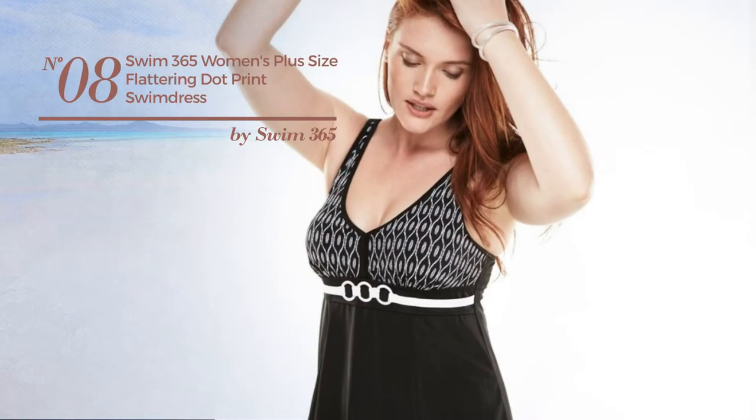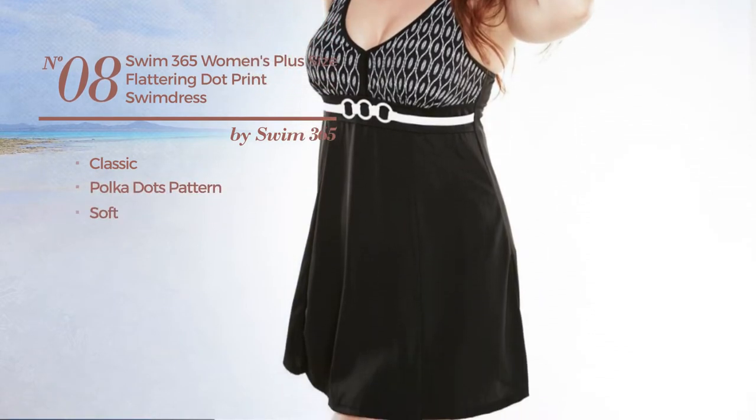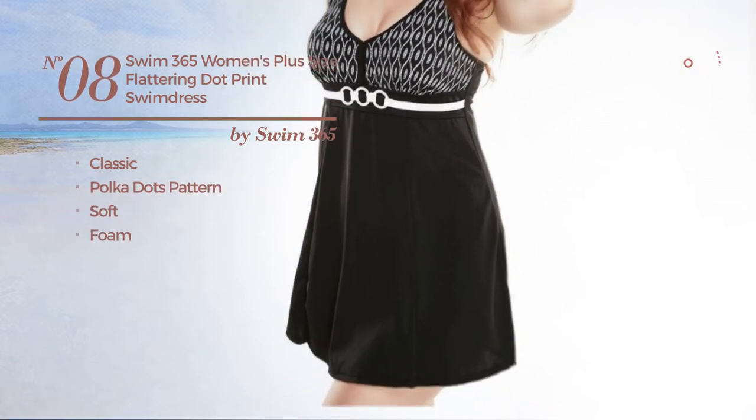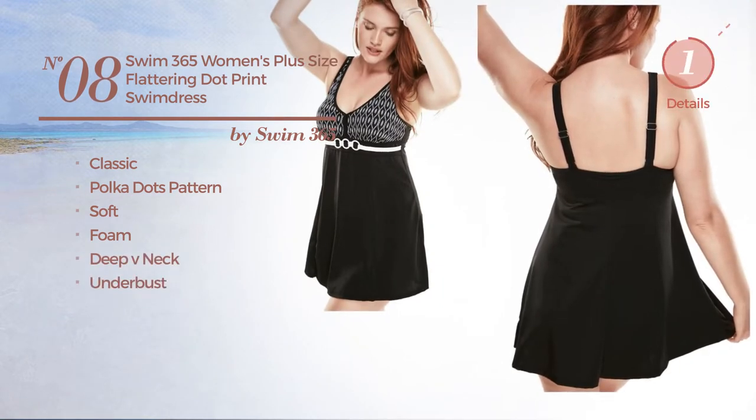Number 8. Featuring a classic design with polka dots pattern. Produced with soft foam. This dress includes a deep v-neck and under bust. Available in 3 other colors.